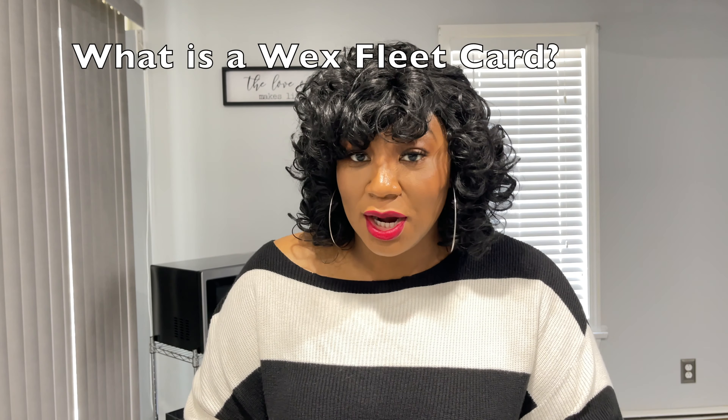Hey y'all, it is Keisha from Powered by K-Marie, and today we are talking about the WEX fleet card. Let's get into it. So first things first, what is a WEX fleet card?